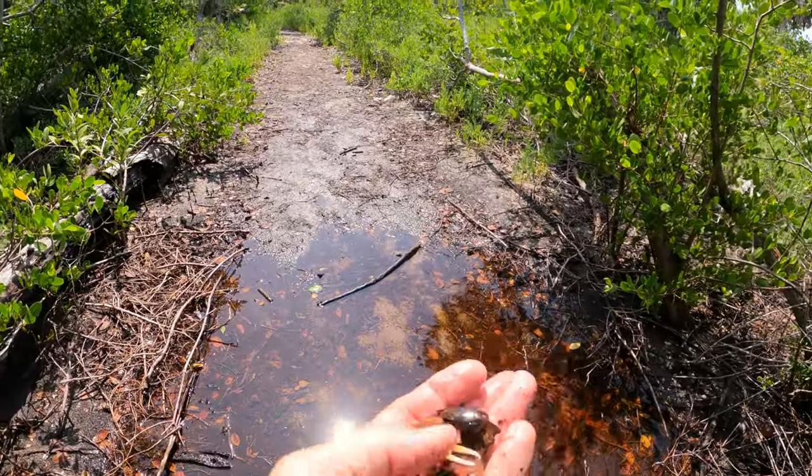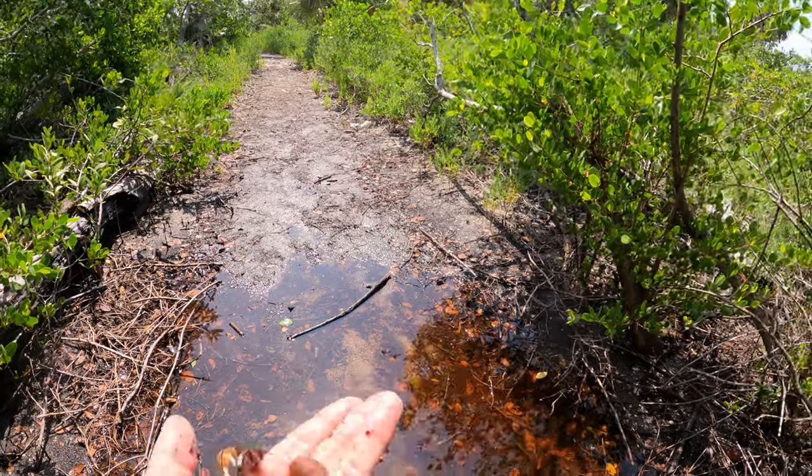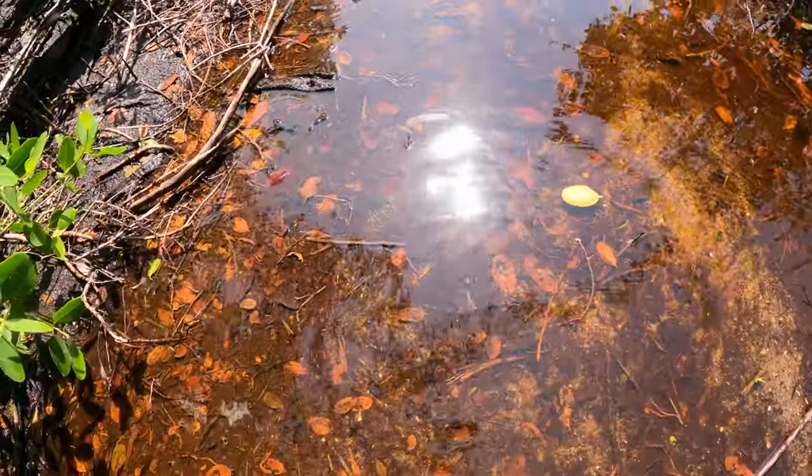Fiddler crab! Big old claw — look at that guy. There he goes.